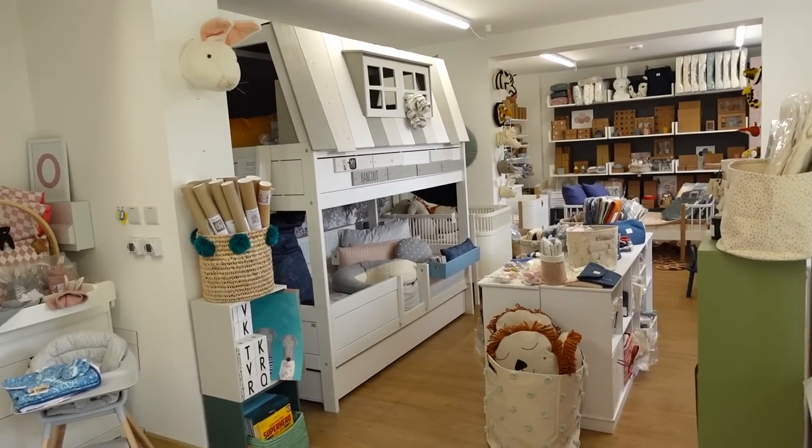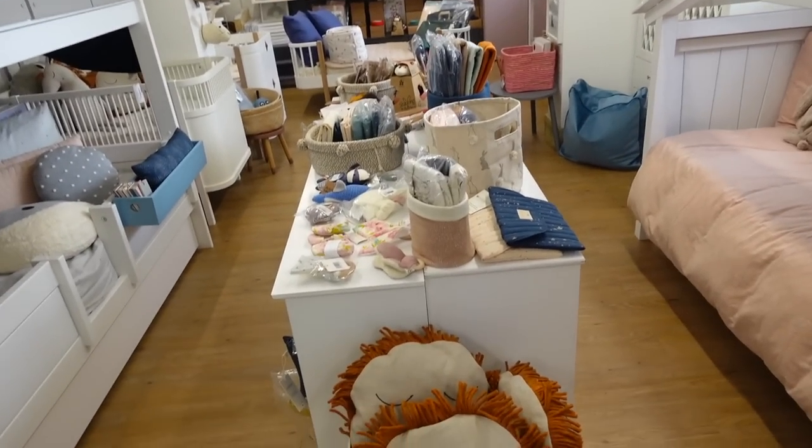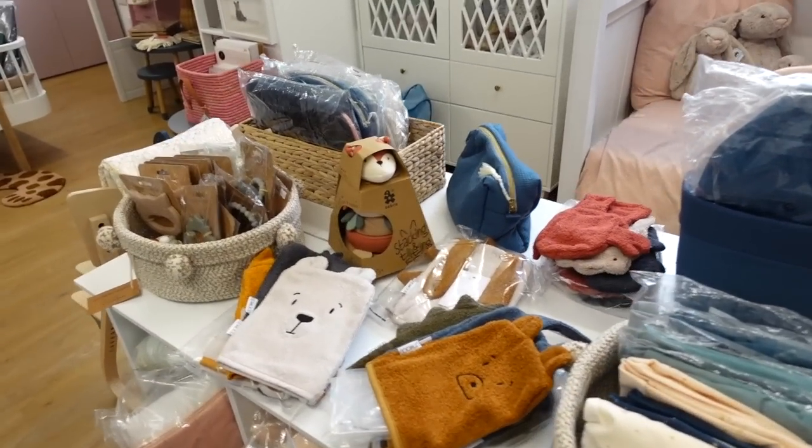This is obviously the before and after video, so you're actually going to get to see it. I'm going to get to look at beds and cribs and I'm so excited. So here I am at Newbie Kids — it looks amazing, I'm literally obsessed with everything already. It smells so fresh and clean.